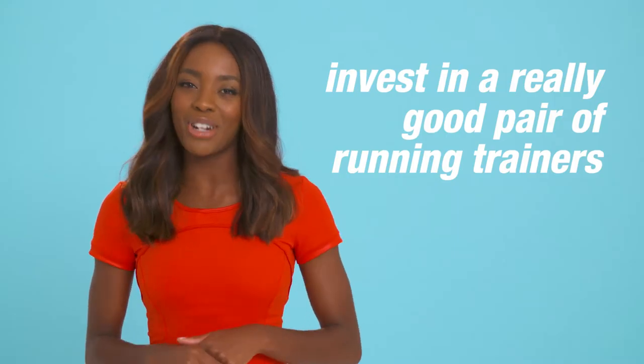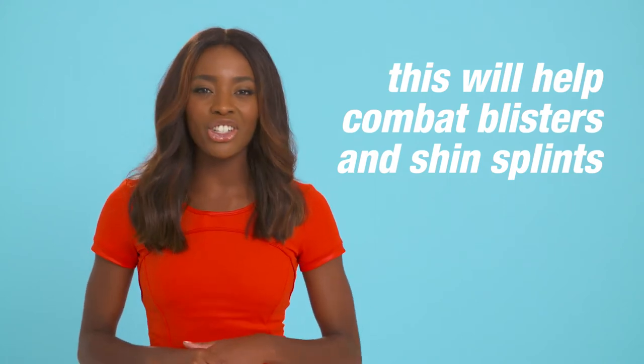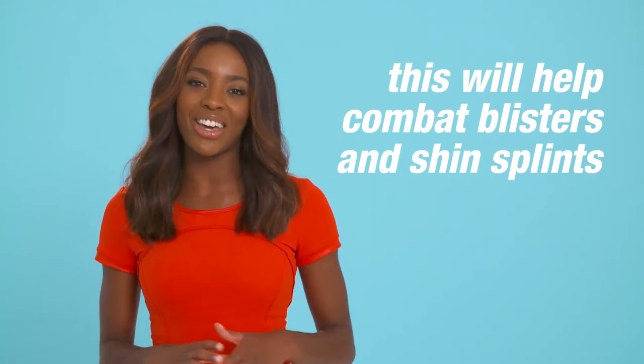Invest in a really good pair of running trainers. They need to be soft, supportive, comfortable and fit your feet really well. This will help combat blisters, shin splints or any other injuries.